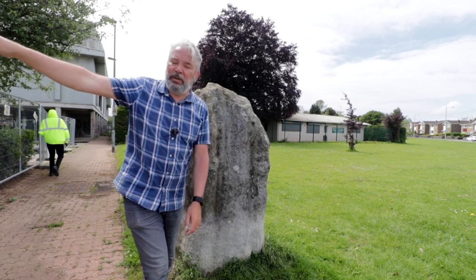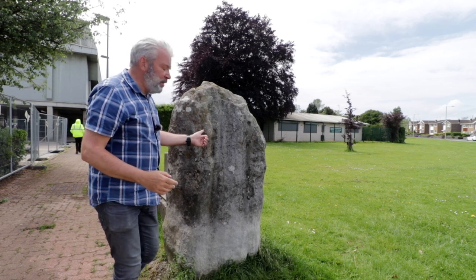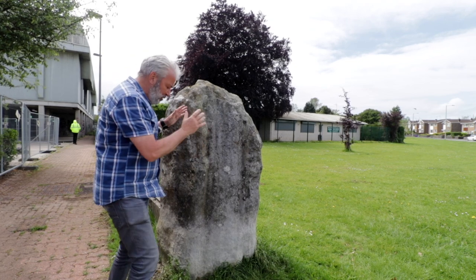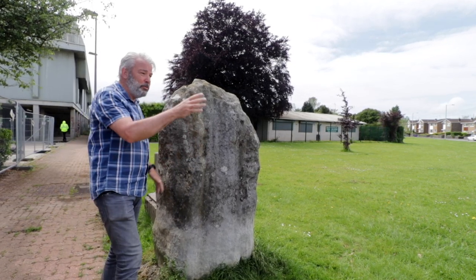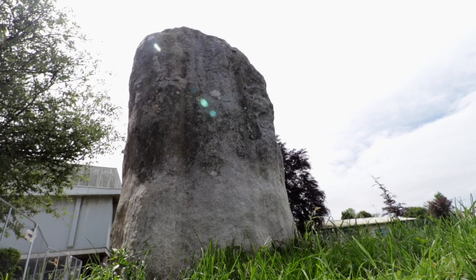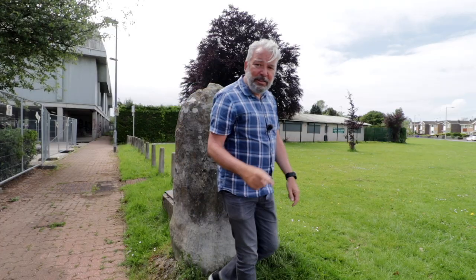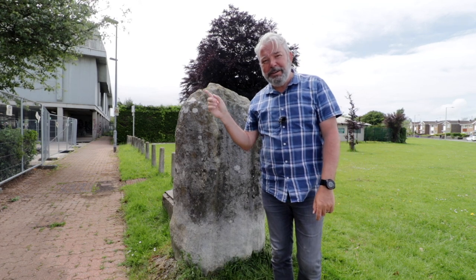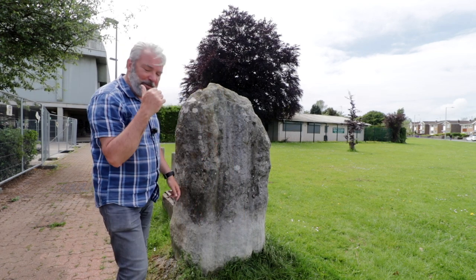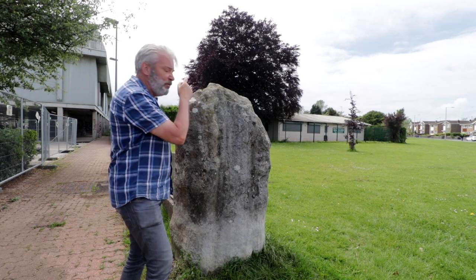Not far from the river on the flood plain, in front of the bowls club, is this standing stone. It's actually a Bronze Age standing stone and it didn't originally stand here — it's been moved a short distance when they built a road. When they excavated where it originally stood, they found the remains of an adult underneath. I'm not going to hang around here too long though, so I'll carry on through the woods alongside the river Ogmore.